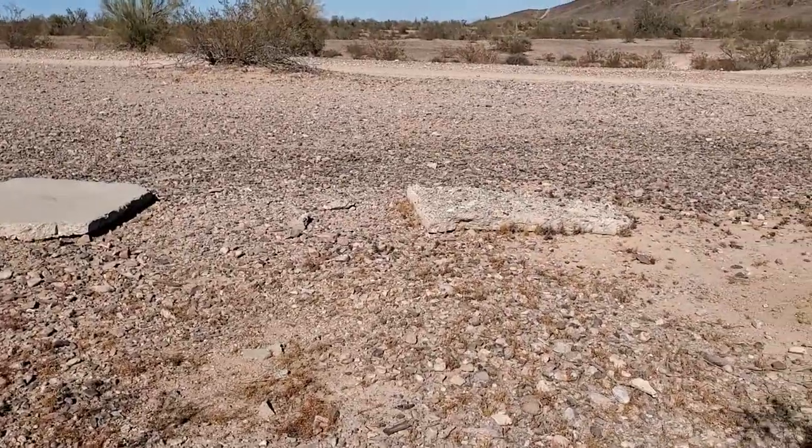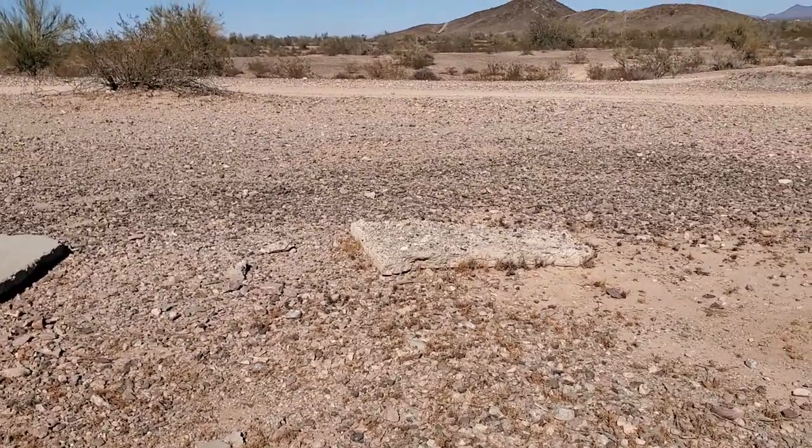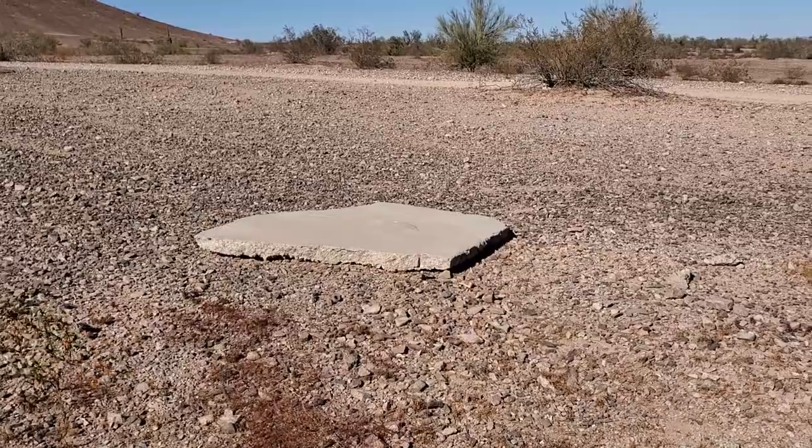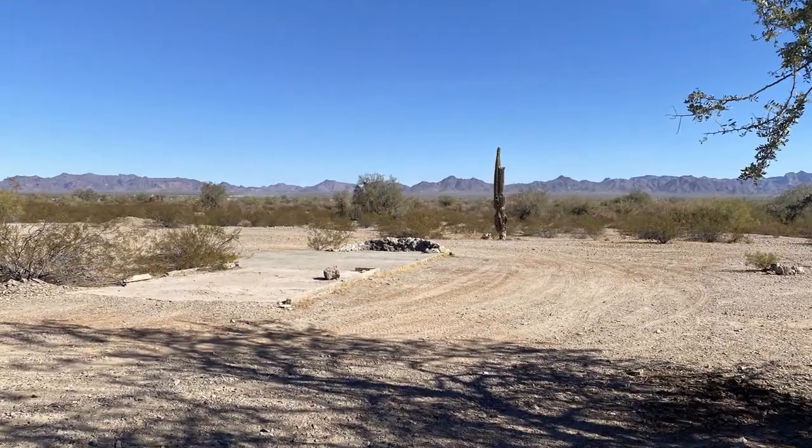We can see things all the way through: pieces of concrete, old pipes, aluminum roofing, and then way over there are bricks.